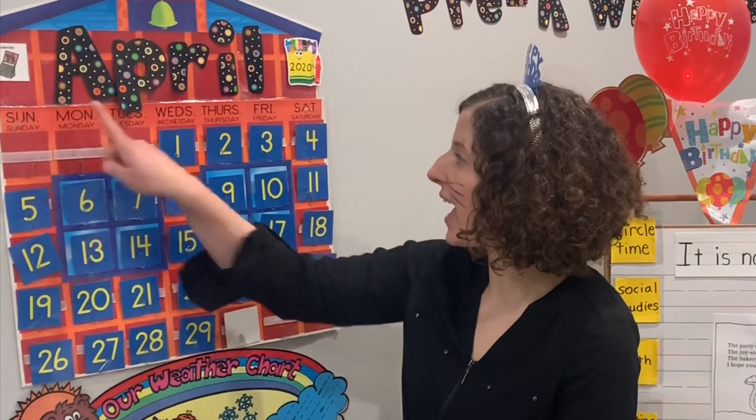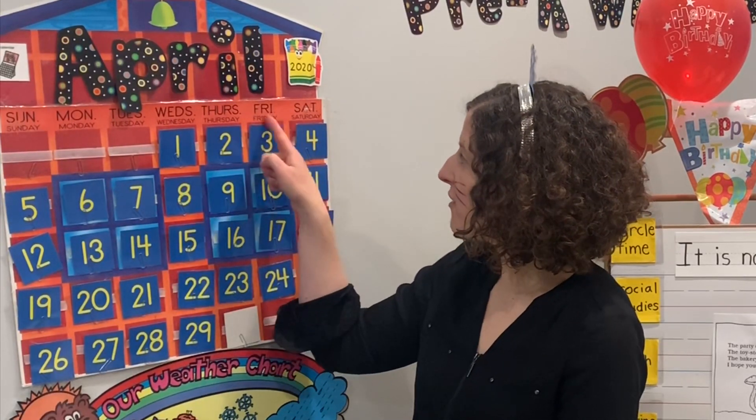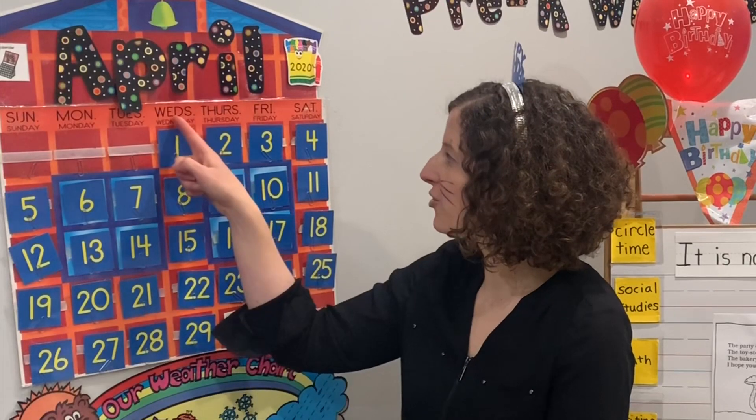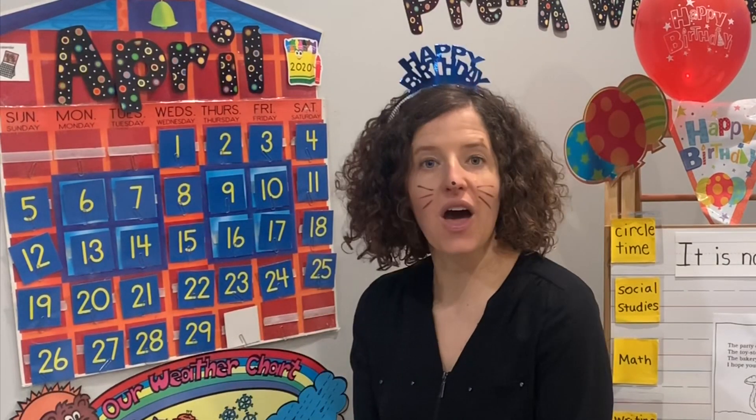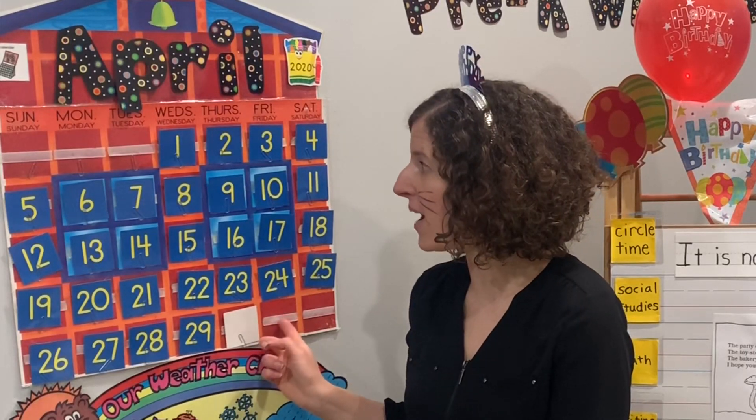Let's get started with our calendar and say the days of the week. Sunday, Monday, Tuesday, Wednesday, Thursday, Friday, Saturday. Yesterday was Wednesday. Today is Thursday. Today is going to be the very last day of the month.